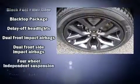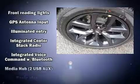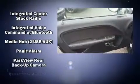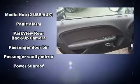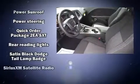Dodge also prioritized safety and security with features such as dual front impact airbags, front side impact airbags, traction control, brake assist, anti-whiplash front head restraint, a security system, and four-wheel disc brakes with ABS.